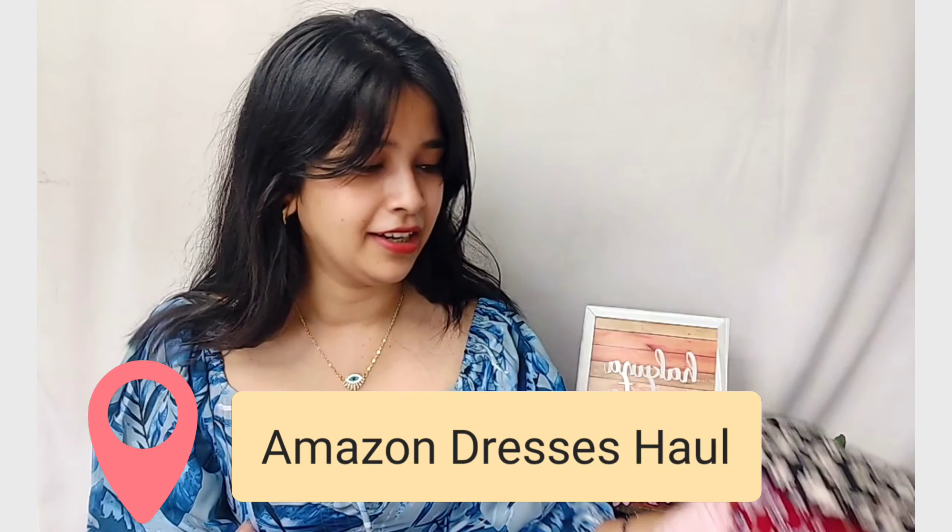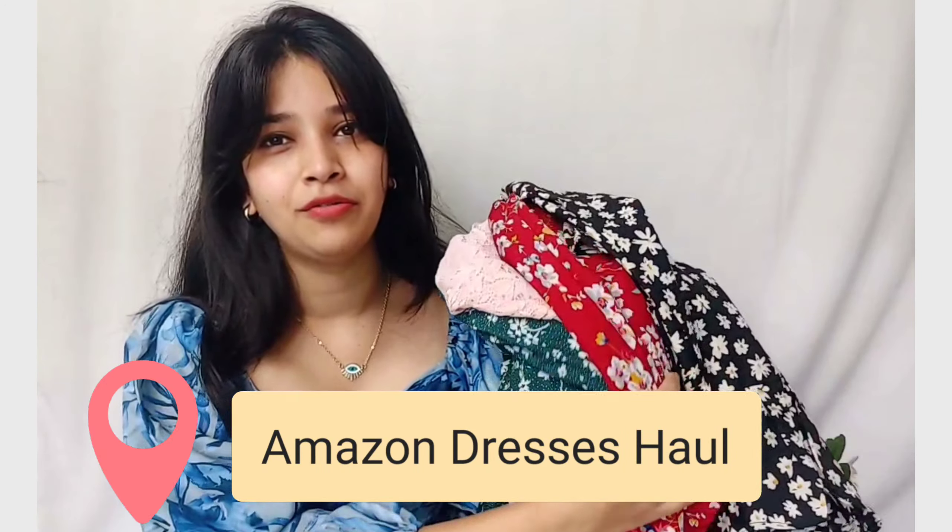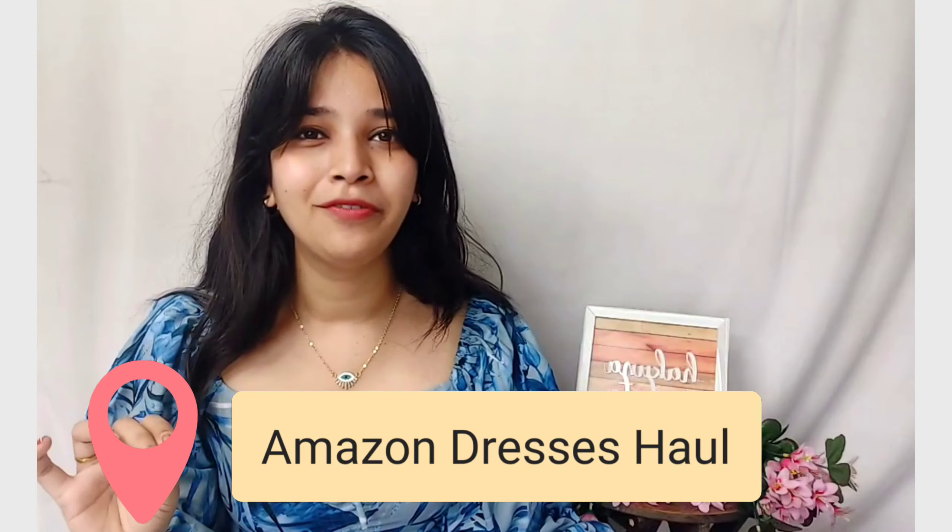Today's video is going to be an Amazon dresses haul video and I have so many beautiful pieces — just look at the colors I have for today's video, all very pretty. The styles are so beautiful and yes, none of this cost a lot of money. I've picked up different styles as I always try to do, so that you know which one looks comfortable and which one looks good.